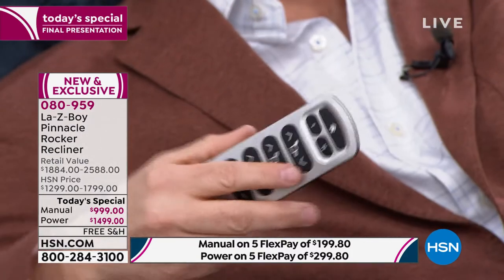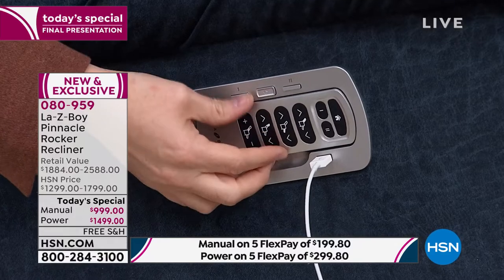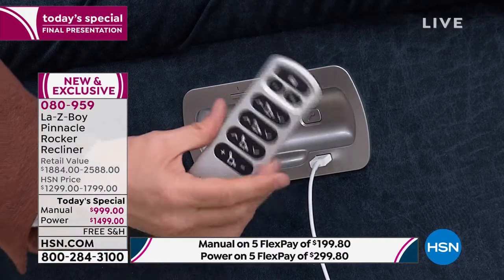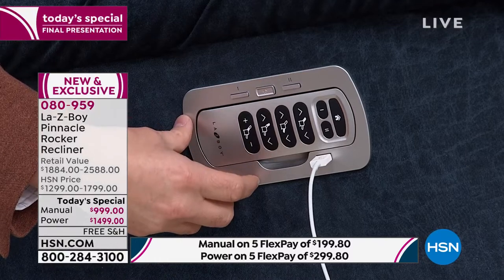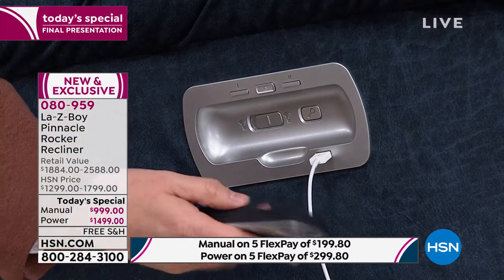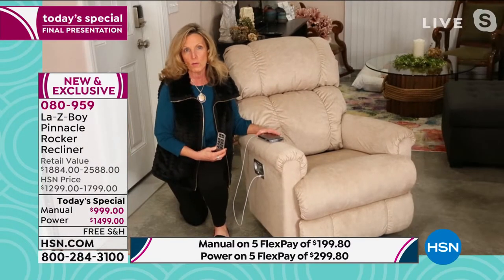If you happen to misplace the remote, the very front inside has a find-my-remote button — you hear the beeping and click your remote to silence it. There's also a button in the back to lock the wand so nobody else can press any buttons. You also have quick-touch memory buttons, a home button, and a USB port to charge your mobile devices.